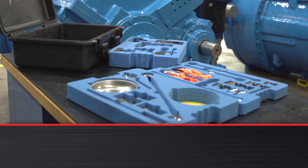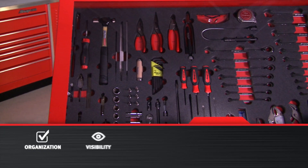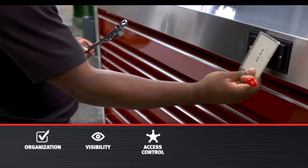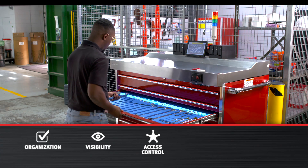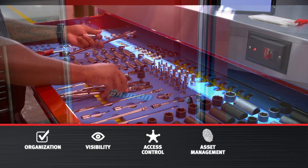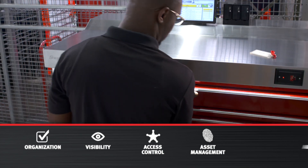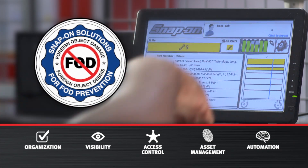Organize your tools with custom kitting. Keep track of tools with visual display cabinets. Manage tool checkout and return with automated tool control. Maintain inventory of larger items with lockers. And minimize human error, FOD, and FME risk with automation.